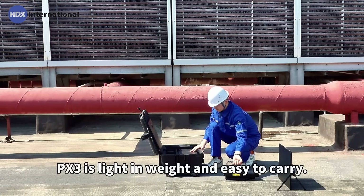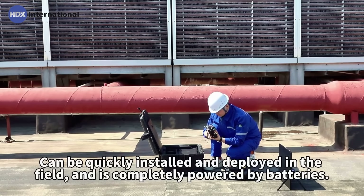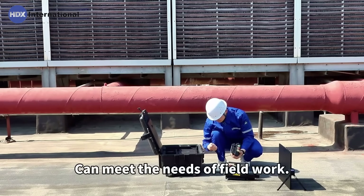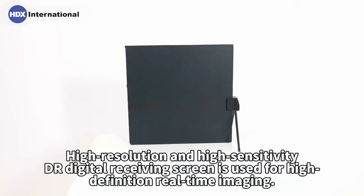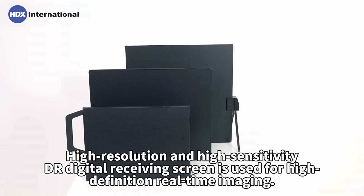PEX3 is light in weight and easy to carry. It can be quickly installed and deployed in the field and is completely powered by batteries, meeting the needs of field work. A high-resolution and high-sensitivity DR Digital Receiving Screen is used for high-definition real-time imaging.